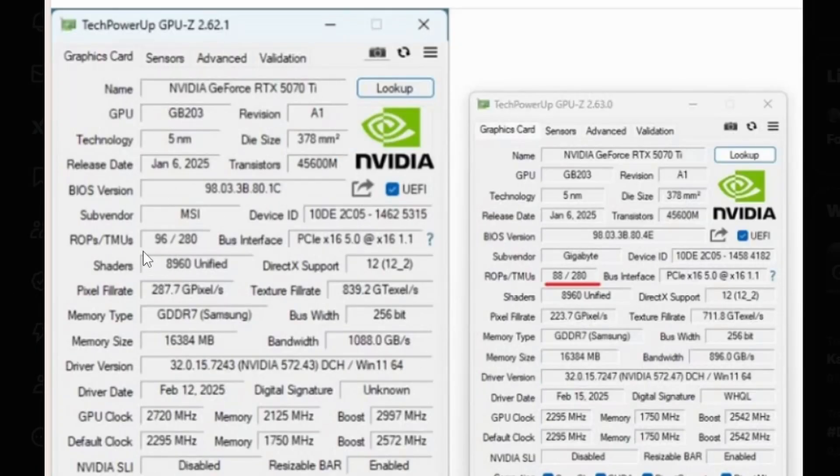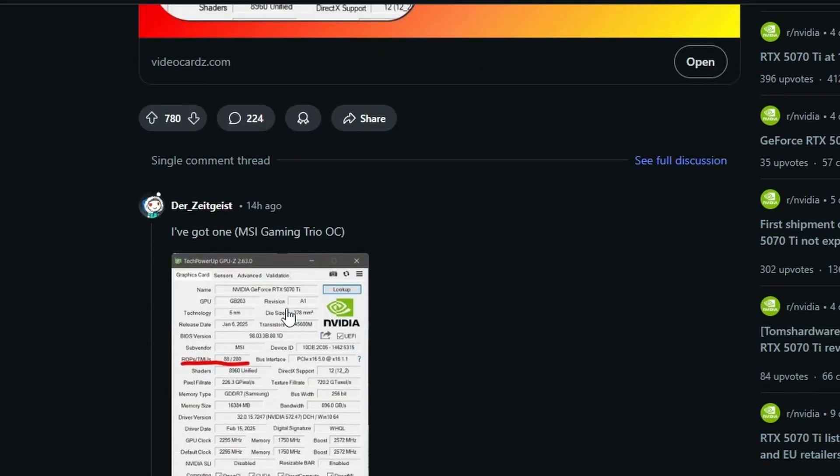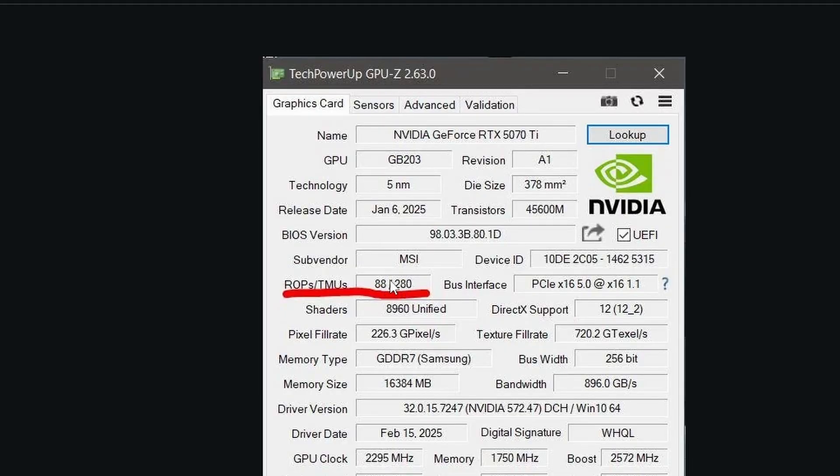The RTX 5070 Ti has been spotted with a defect — missing ROPs. One version shows 96 ROPs and 280 TMUs as expected, but another version of the RTX 5070 Ti is coming with only 88 ROPs, fewer than the rated specification. Multiple users on r/nvidia have reported seeing this 88-ROP configuration.